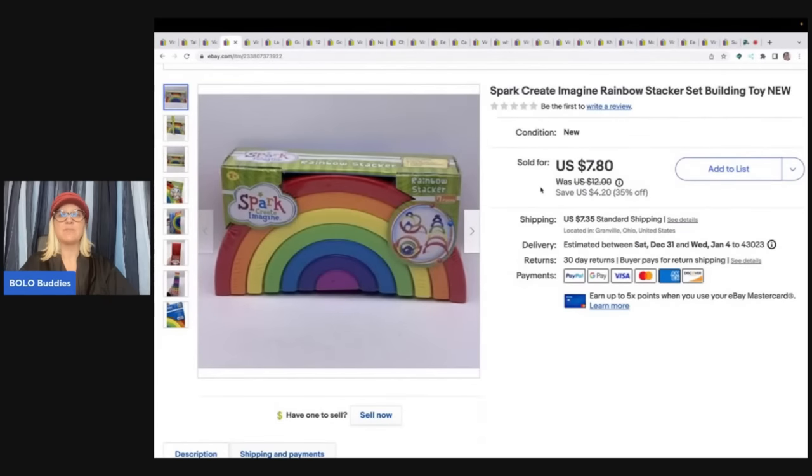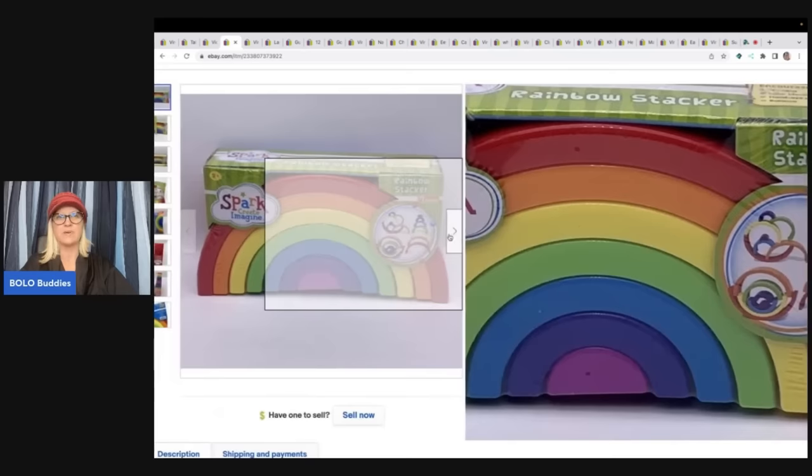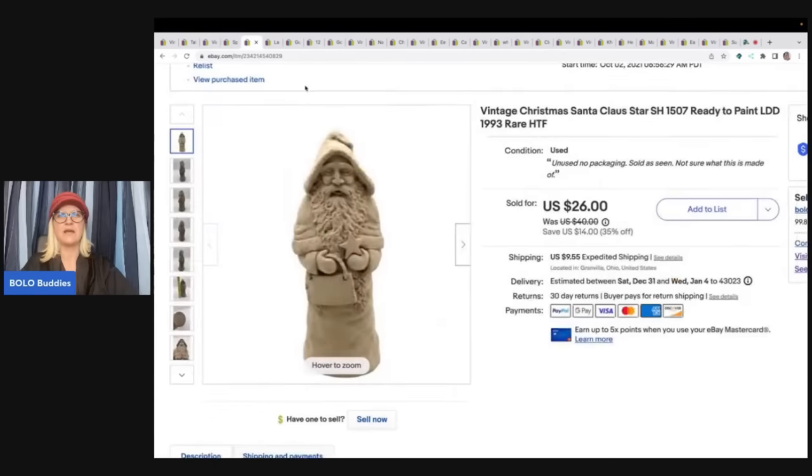The next item is this Spark Create Imagine Rainbow Stacker. It's like a building toy and I got this out of a thrift store toy box. It took a while to sell actually, but it's super cute. You can build with it and do different things. It sold for $7.80 plus shipping — not a whole lot. By the time you take the price and add the shipping and the tax, the buyer was all in for $16.52, and they probably could have got it at Walmart for less. I don't know if it's retired or not.